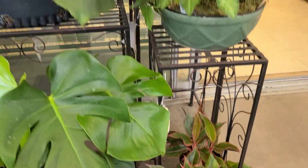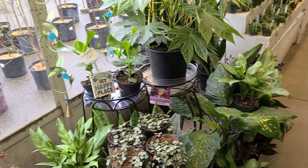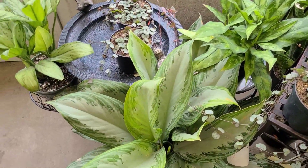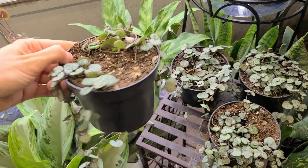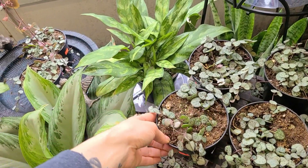$30 for that aglaonema. Over here we've got more string of things and some aglaonemas hanging out down here. String of hearts for $11.99.